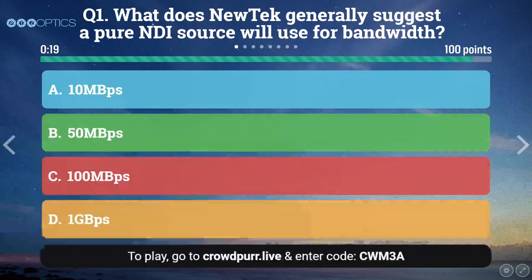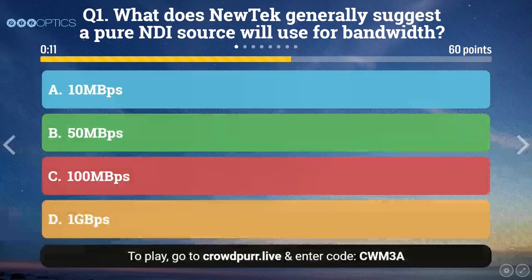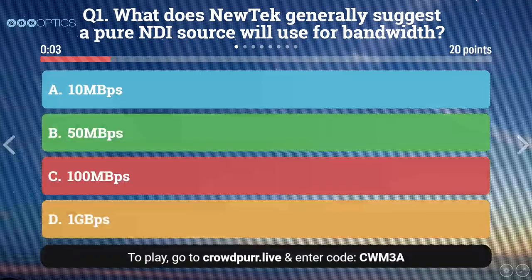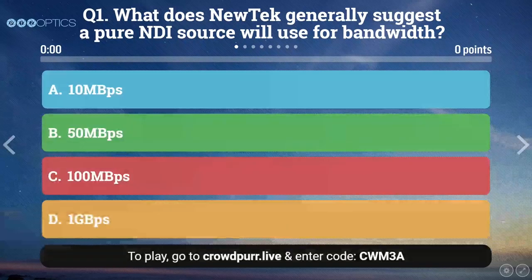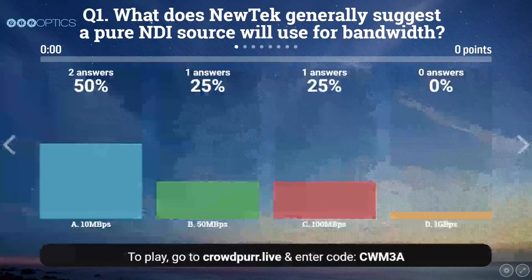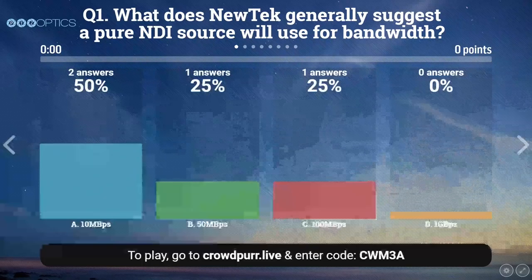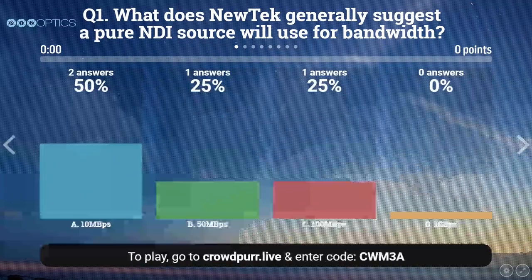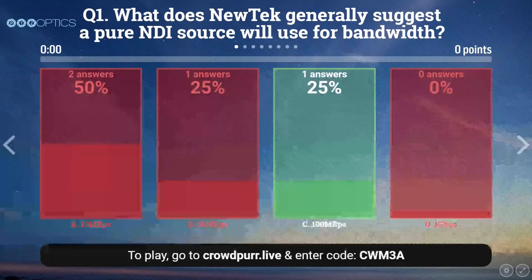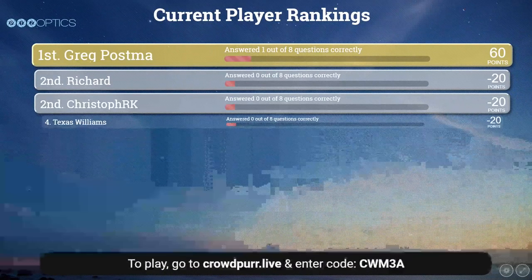Question number one: What does NewTek generally suggest a pure NDI source would use for bandwidth? It's either 10 megabits per second, 50 megabits, 100 megabits, or gigabits. Two people said 10 megabits, one said 50, one said 100. The correct answer is C — 100 megabits per second. Nice job Greg Paswa, the one person who got it right.